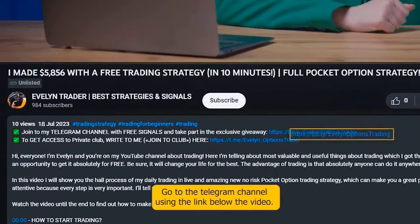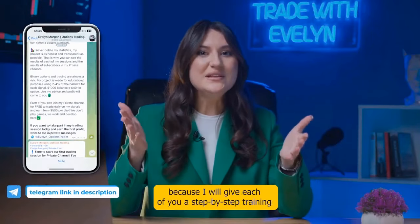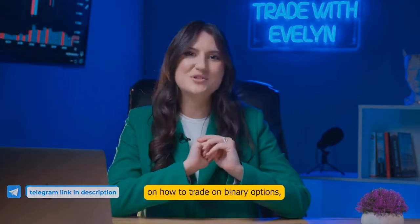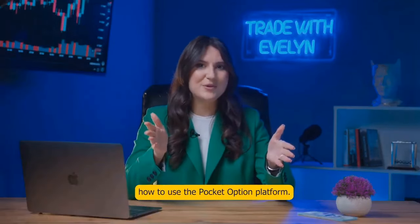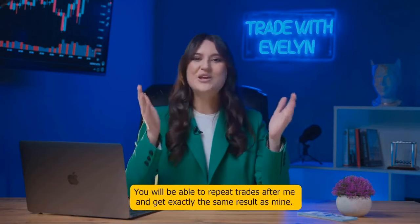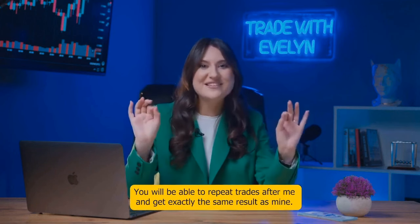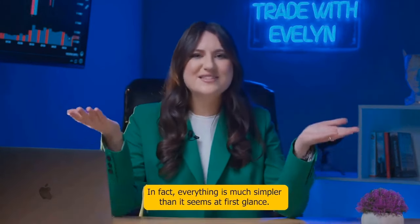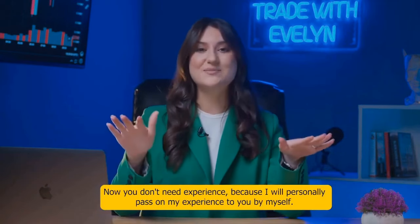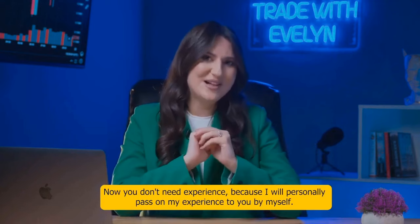Go to the Telegram channel using the link below the video and be sure to write to me in private messages, because I will give each of you a step-by-step training on how to trade binary options and how to use the Pocket Option platform. I will show and tell you everything to the smallest detail so you will be able to repeat trades after me and get exactly the same result.